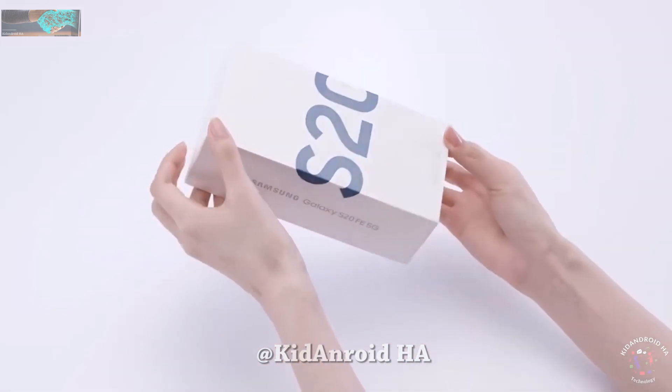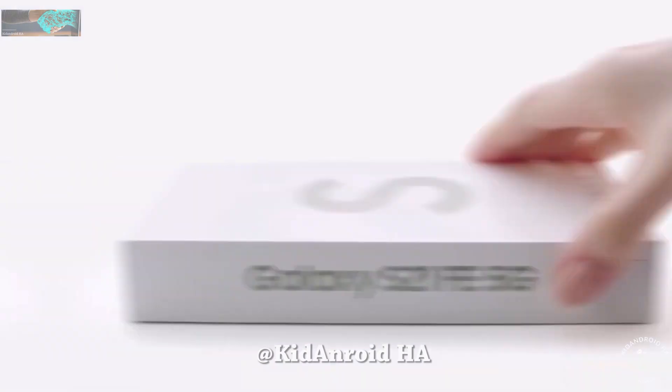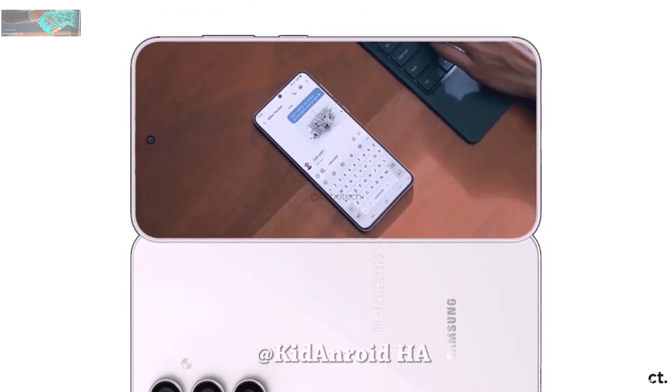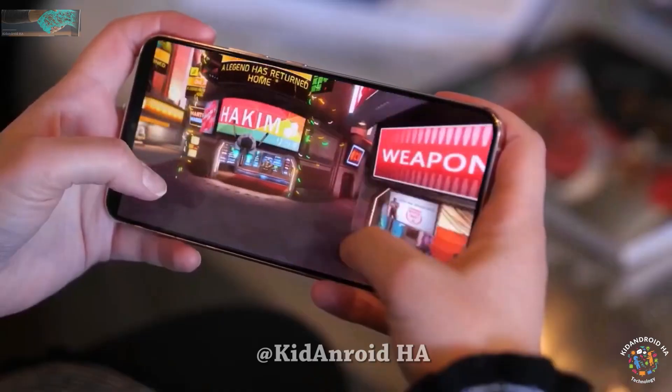In 2020, Samsung surprised the world with the release of the Galaxy S20 Fan Edition, which saw great success. The following year continued this trend with the Galaxy S21 FE. However, the rumored Galaxy S22 FE's absence raised doubts about the future of the Fan Edition series.